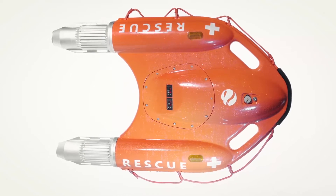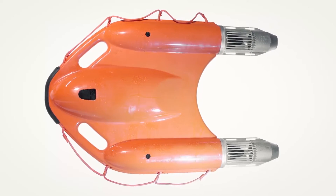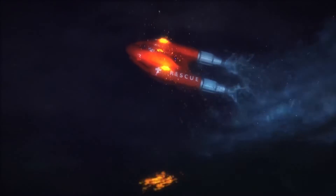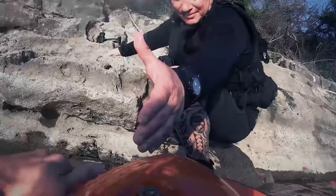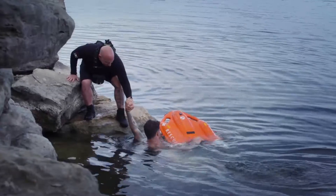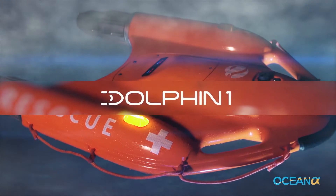Super buoyant materials provide 50% more life-saving capacity than standard life buoys. Integrated fog lamps support rescue operations day or night, making Dolphin One by OceanAlpha an affordable, essential new addition to your rescue toolkit. Dolphin One from OceanAlpha.